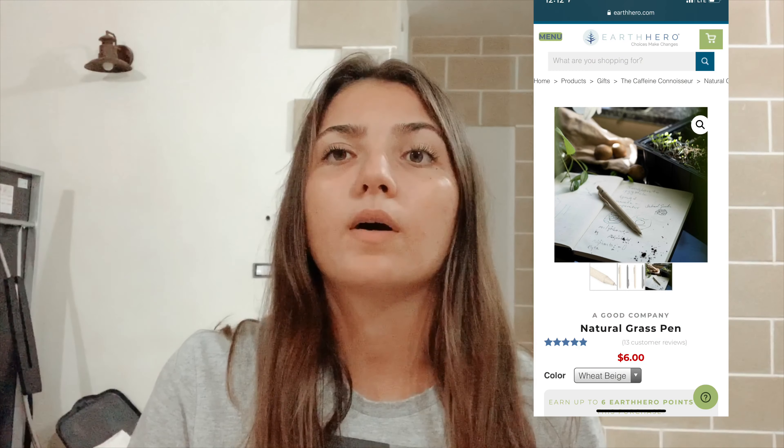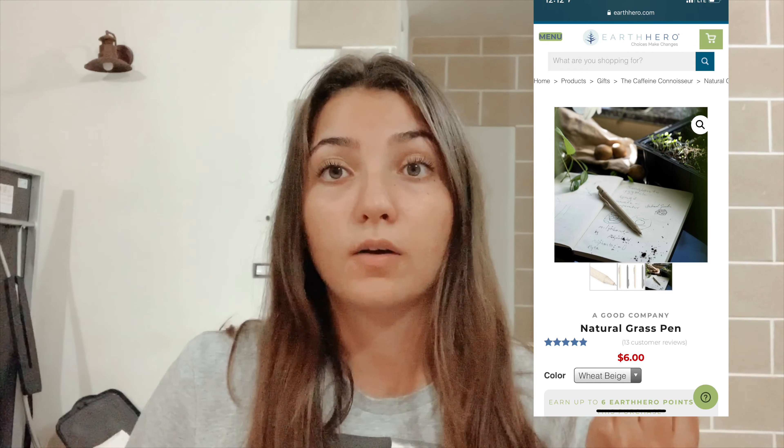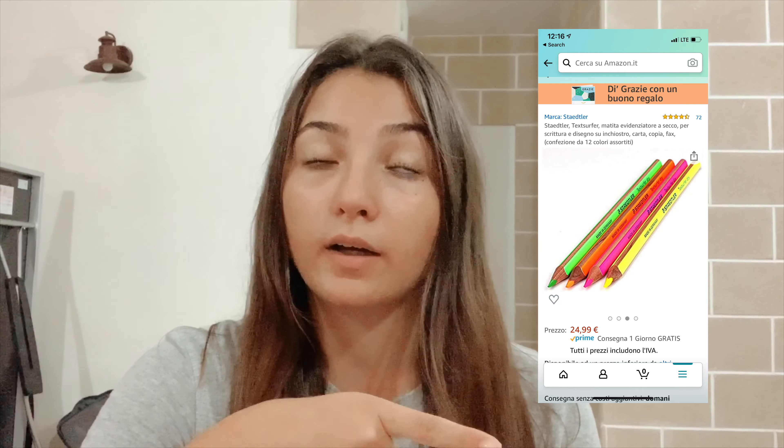The second thing I wanted to talk about is a pen that is made from natural grass. This pen is made from a combination of plastic and a material obtained from grass, and it's refillable. It is made in a factory run on renewable energy, and A Good Company also plants a tree in Africa for every purchase to compensate for the production.